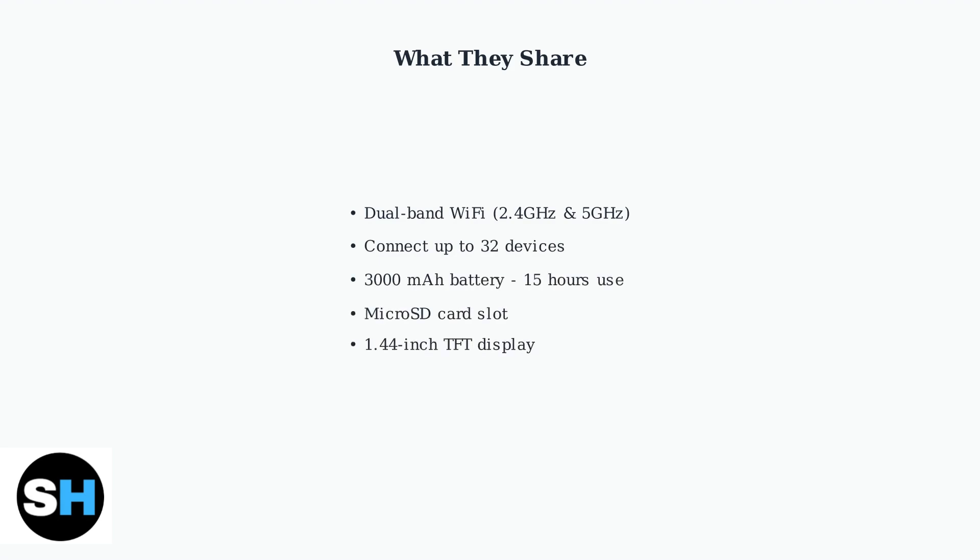Both devices share many important features — dual-band Wi-Fi support, the ability to connect up to 32 devices simultaneously, and a 3000 mAh battery providing up to 15 hours of use.